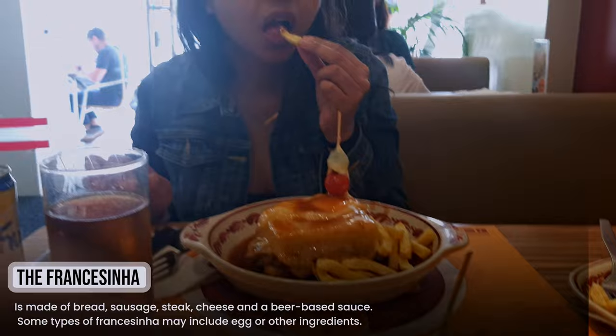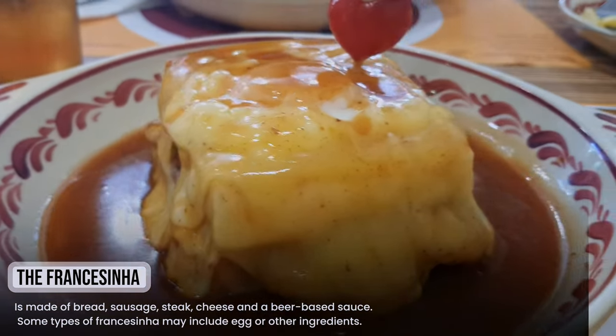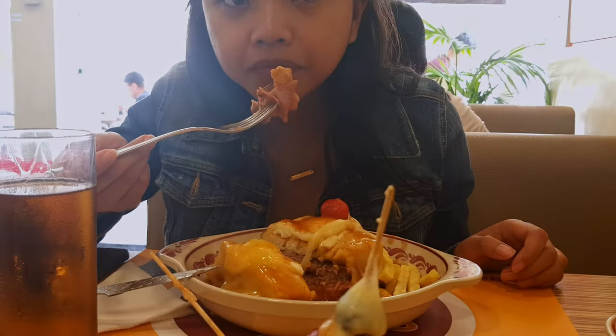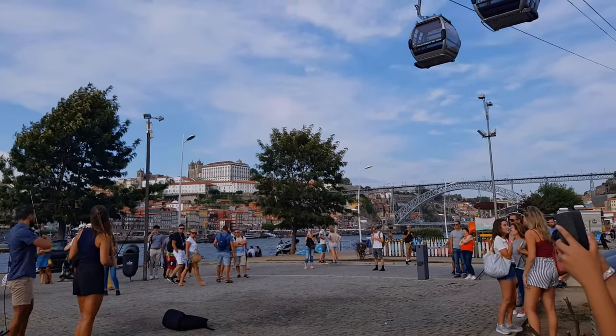It's time to eat something. This is the famous Francesinha — you need to taste it. It's like the ultimate sandwich: meat and meat and a lot of sauce. The sauce is the most important part.